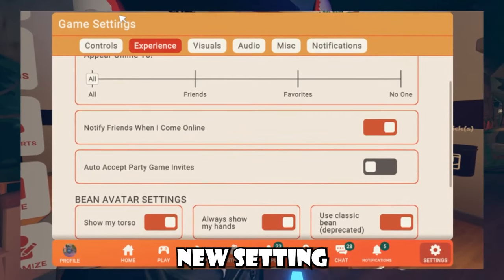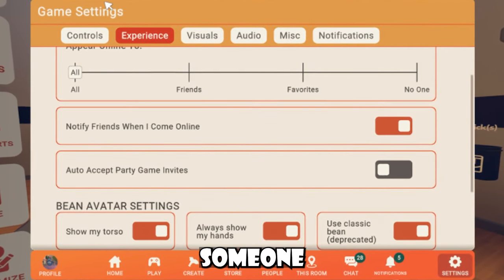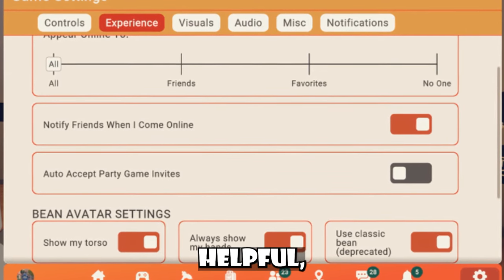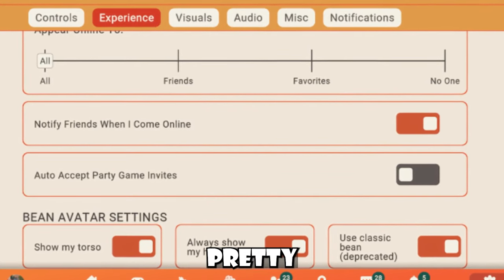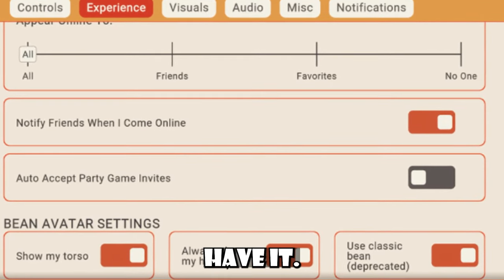Players are noticing a new setting which says 'auto accept party game invites.' I'm assuming whenever someone inside your party leaps to a game, it just automatically accepts and takes you with them. I could see it being helpful, but I could also see it being pretty annoying too. Not sure if it's a split test or anything — let me know if you have it or don't.